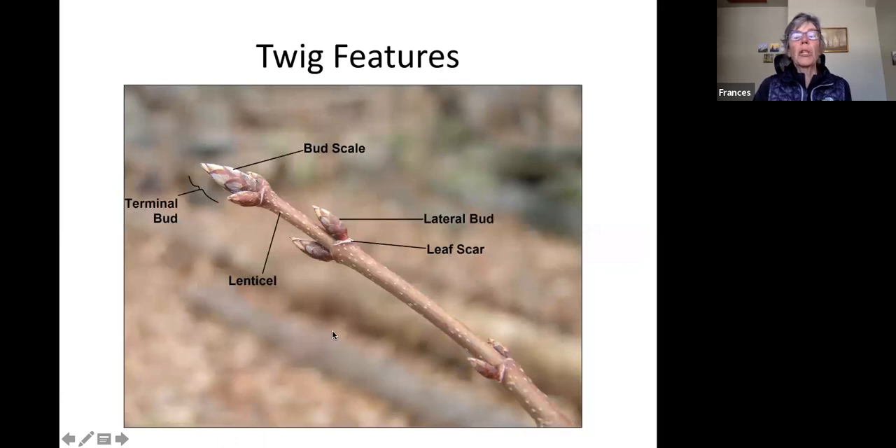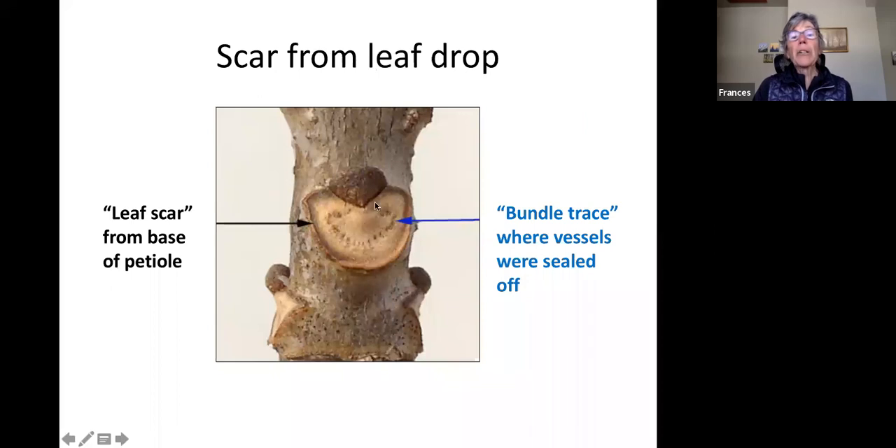Key winter clues include bud appearance — how many scales and how are they arranged? Are they opposite or alternating down the stem? What size is the leaf scar? Some plants have a lot of lenticels — these are sort of release valves for gases from cells metabolizing throughout the year, allowing byproducts to release through the stem bark. The leaf scar is from the base of the petiole, and the bundle traces — arranged differently for each plant — show where the vessels were.